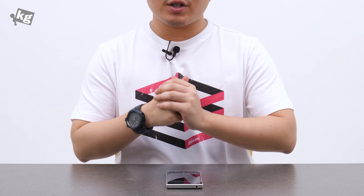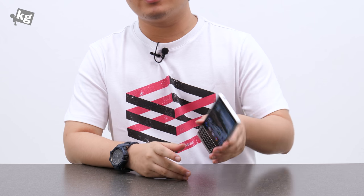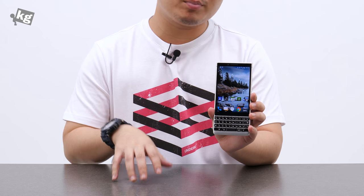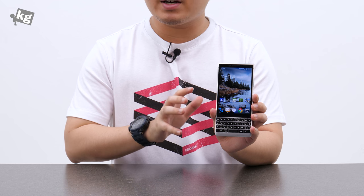Hey guys, welcome back. This is your host, PhilFoneKitty.com, and today we're going to take a look at the BlackBerry Key 2. This is built by TCL — they got the license from BlackBerry. There are a few more companies who do that, but this is built by that Chinese company.